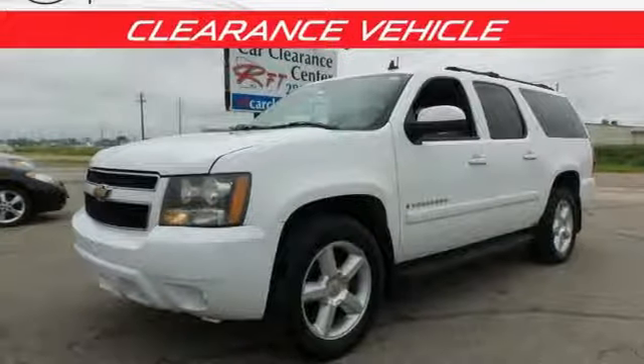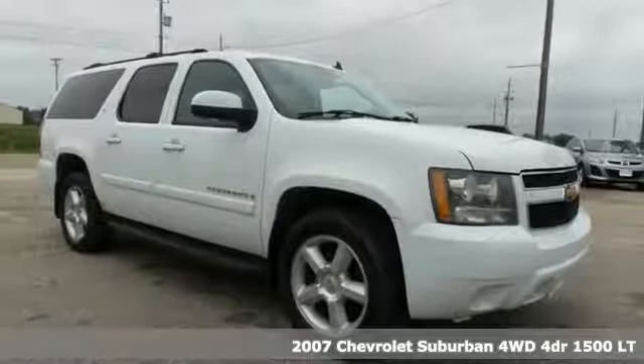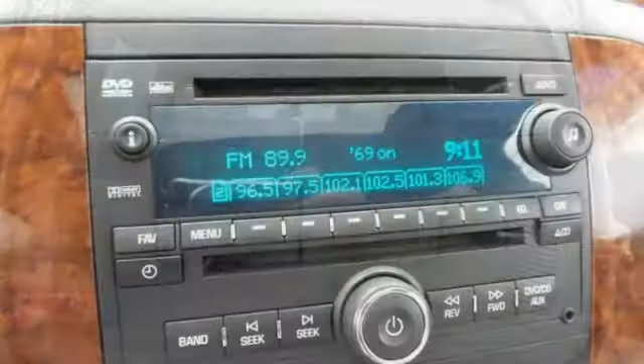It's a 2007 Chevrolet Suburban. The Chevrolet Suburban is the American original with no equal. The spacious interior offers a place for everything and everybody, any way you fold it.